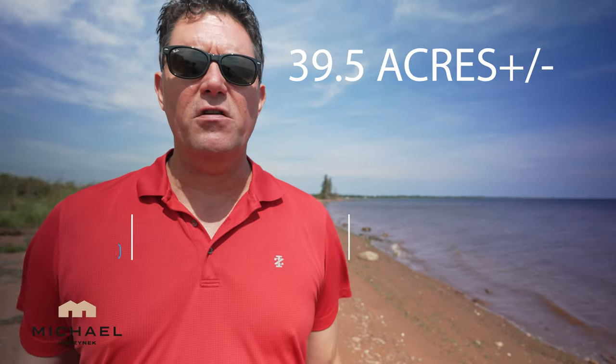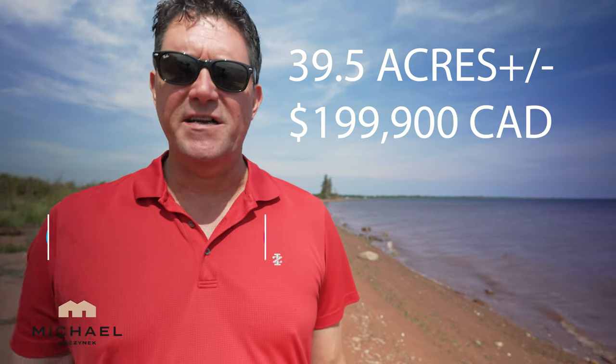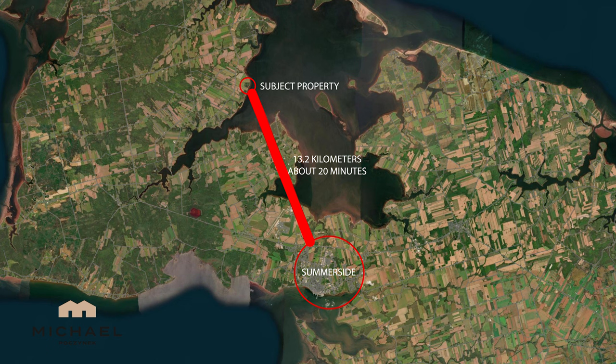Did you know you could buy almost 40 acres of beautiful waterfront for under $200,000? Well, it's here in Prince Edward Island and we're only about 20 minutes away from the city of Summerside. So let's go take a look from the sky.